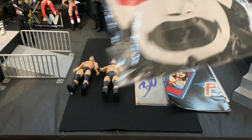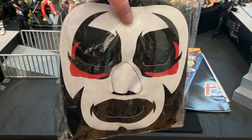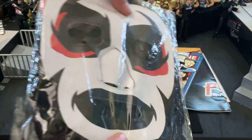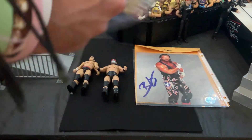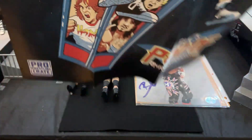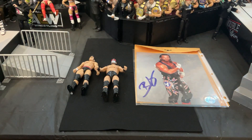We also have this Dan Housen Luchador mask. This thing is really, really cool. I do like this a lot — it's a super unique item. And then, I should say penultimate, we have this Edge and Christian's Awesome Podcast poster. Nothing too crazy going on about that, but it is pretty cool. I'll probably hang that up somewhere.